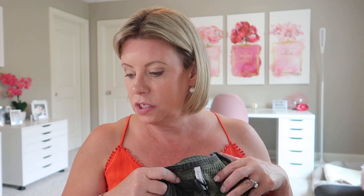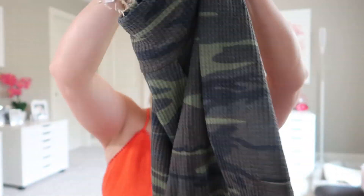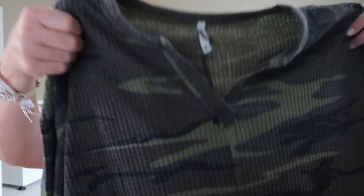The next item is one I apparently requested in July — I don't really remember that. It's the Camo Thermal Split Neck Top in Camo Green, size medium by Z Supply. It looks quite large. It could be a comfy throw-on for a cool fall night, but do I need that? It is $58. It's long-sleeved, just a thermal, with a pleat in the back and a split V-neck. It has a nice thick hem but it's not cinched, so it'll just be hanging. It seems a little big and baggy.